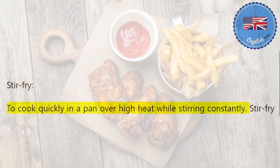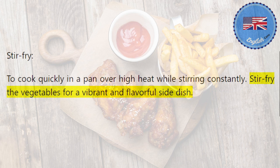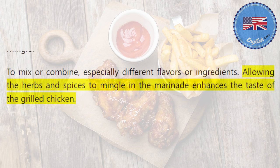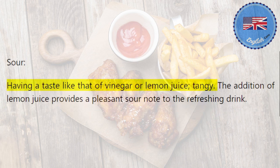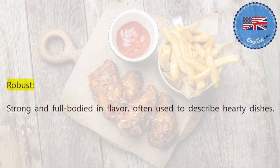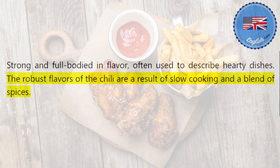Stir-fry: to cook quickly in a pan over high heat while stirring constantly. Stir-fry the vegetables for a vibrant and flavorful side dish. Mingle: to mix or combine, especially different flavors or ingredients. Allowing the herbs and spices to mingle in the marinade enhances the taste of the grilled chicken. Sour: having a taste like that of vinegar or lemon juice, tangy. The addition of lemon juice provides a pleasant sour note to the refreshing drink. Robust: strong and full-bodied in flavor, often used to describe hearty dishes. The robust flavors of the chili are a result of slow cooking and a blend of spices.